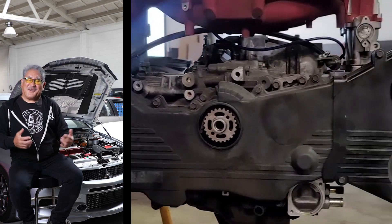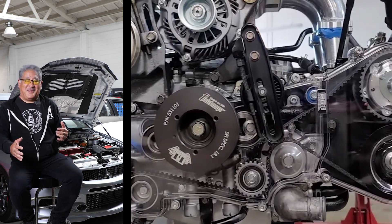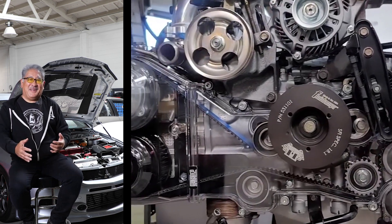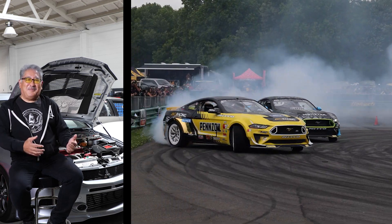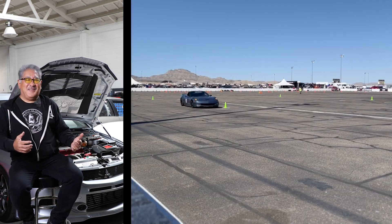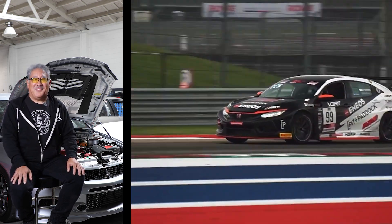I'm Mike Kujima, the head nerd in charge at MotoIQ. MotoIQ is the premiere website and YouTube channel for all you hardcore automotive tech guys. So if you're serious about building your car, if you race, do grassroots racing, drifting, time attack, road racing, even if you're a pro, we have content that you would probably really enjoy.